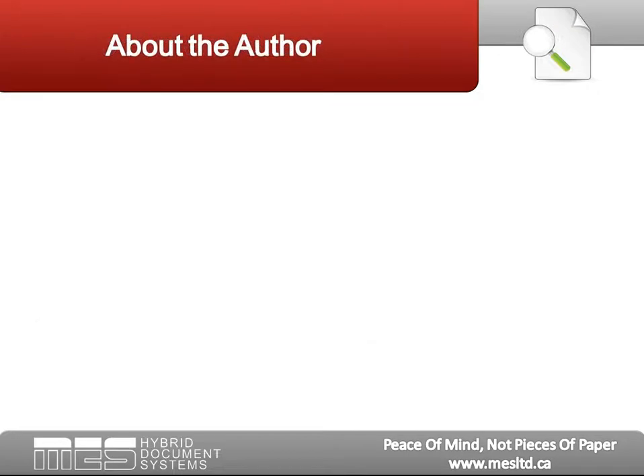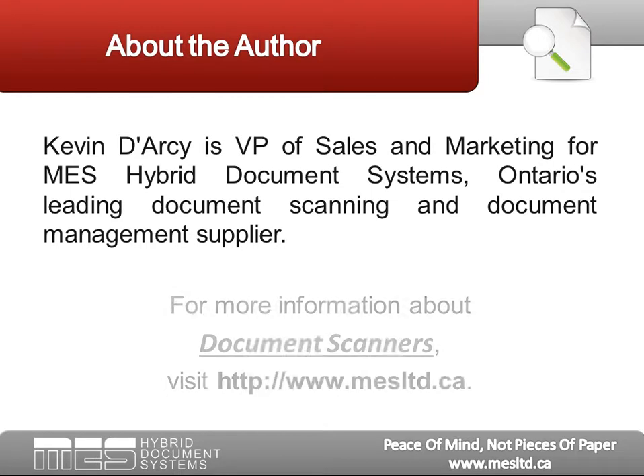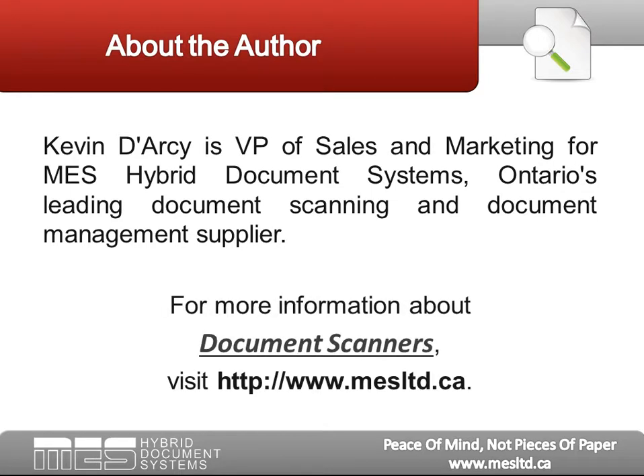Kevin Darcy is the VP of Sales and Marketing for MES Hybrid Document Systems, Ontario's leading document scanning and document management supplier. For more information about document scanners, visit www.mesltd.ca.